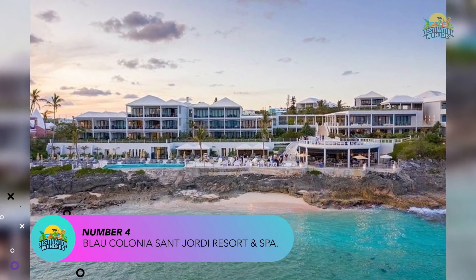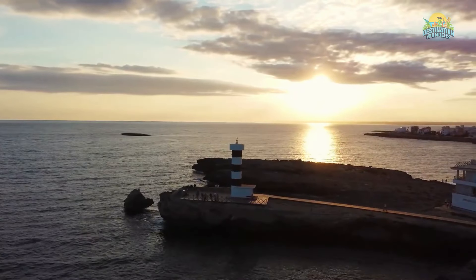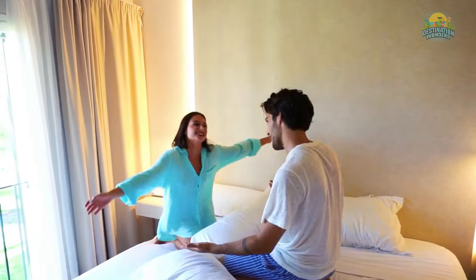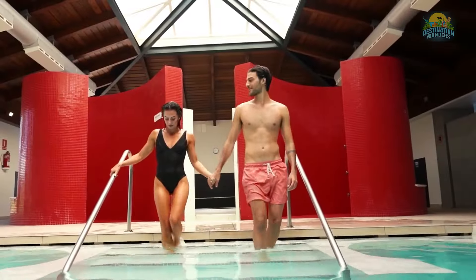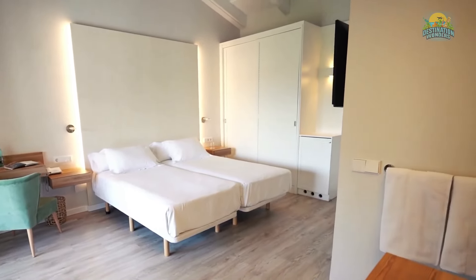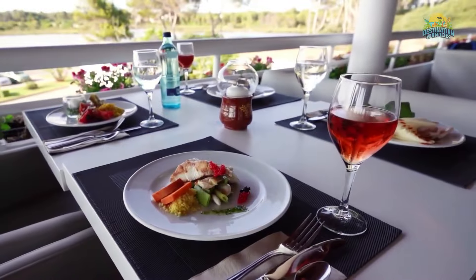Number 4: Blau Colonia San Jordi Resort & Spa. Blau Colonia San Jordi Resort & Spa is a four-star all-inclusive resort located in the town of Colonia San Jordi, on the southern coast of Majorca. The hotel is situated just a few minutes' walk from the beach and provides easy access to the shops, bars, and restaurants in the area. The rooms are decorated in a contemporary style and provide a comfortable and relaxing atmosphere. The resort offers an all-inclusive package including all meals and drinks, with several restaurants including a buffet-style restaurant, an Italian restaurant, and a grill restaurant that serves fresh seafood. There are also several bars, including a poolside bar and a lounge bar.